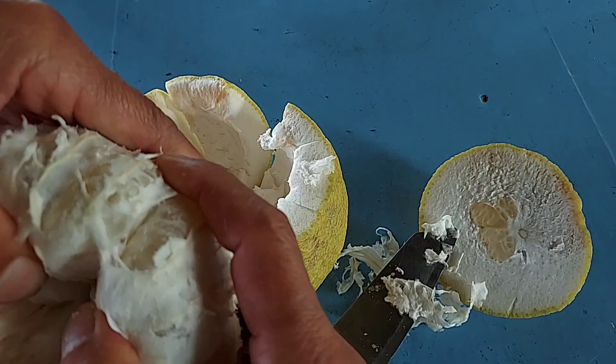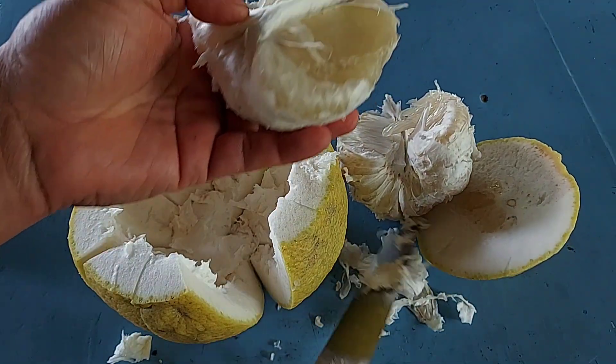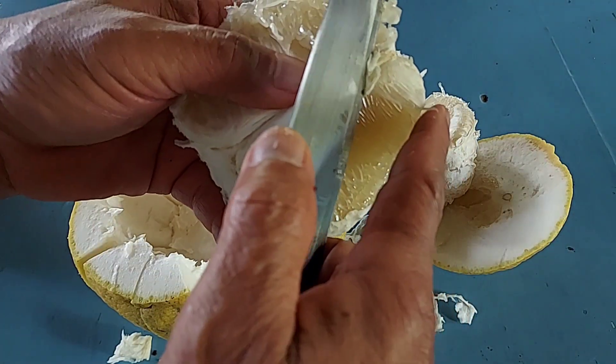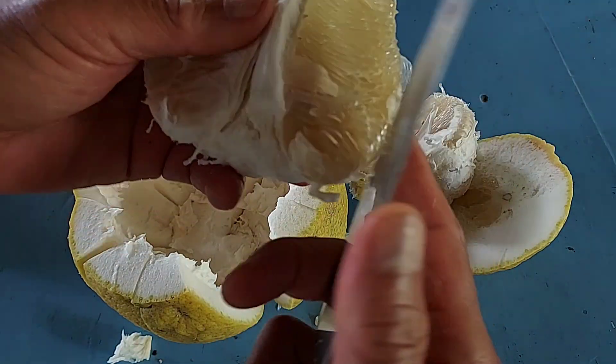More than 90% of pomelo in the market now they grow from grafting. Grafting means that you take the branches of pomelo to grow again. It's very good to grow from grafting because the plant is not very tall.